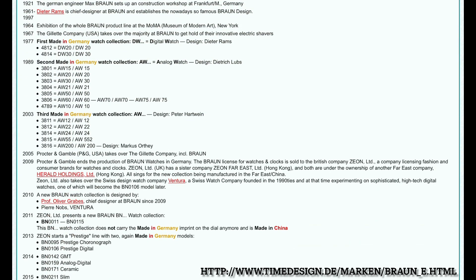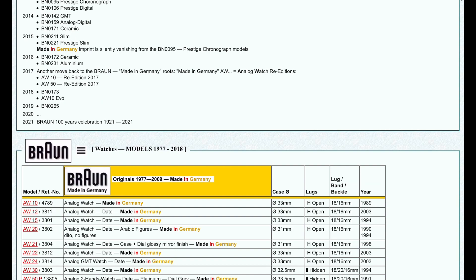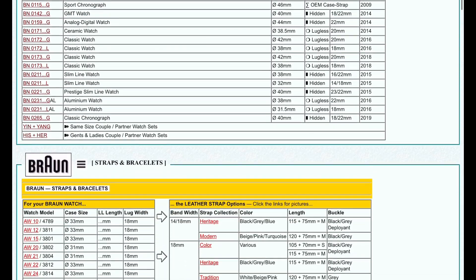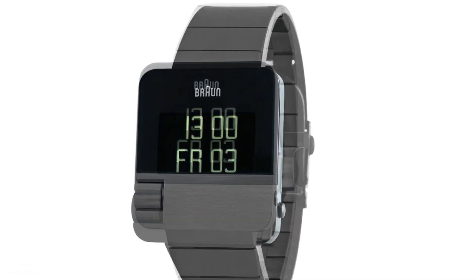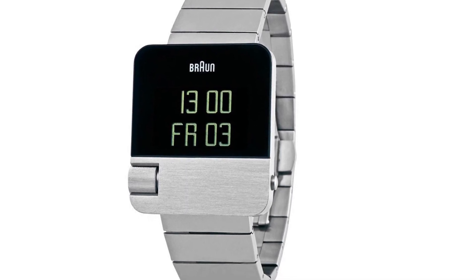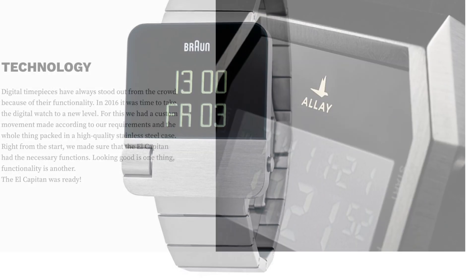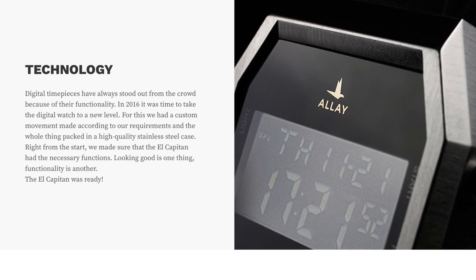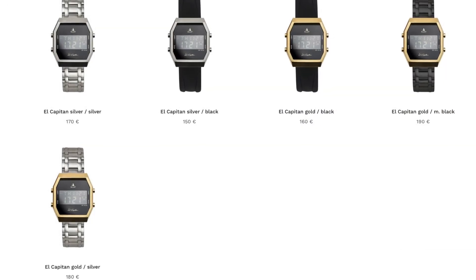In modern German digital watches, the two I wanted to call out were Braun — although Braun produces most of its watches in China after selling to a holdings company there in 2009, it does make reissues of the DW20 and DW30 models, and also a very cool made-in-Germany prestige digital watch in a few forms as of 2013 — and Alley watches with the El Capitan, which has taken quite a bit of inspiration from Braun and has been on the market since 2016 in various forms.